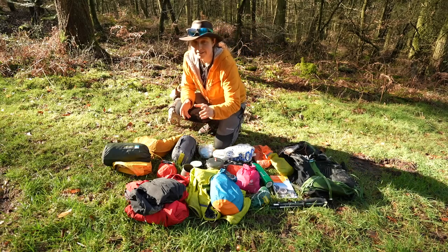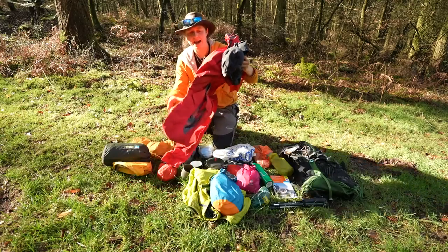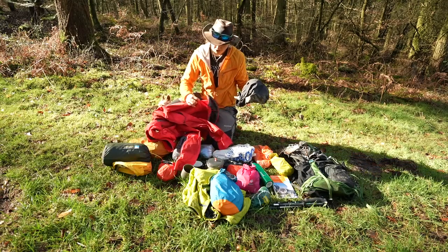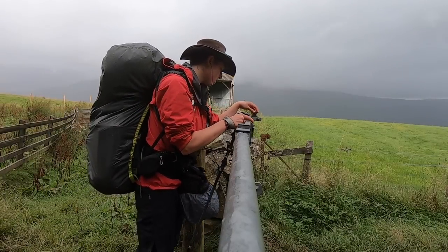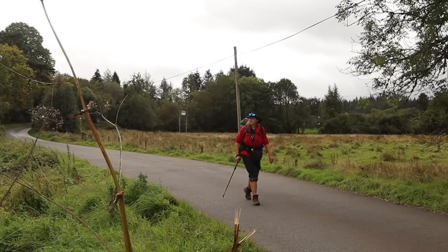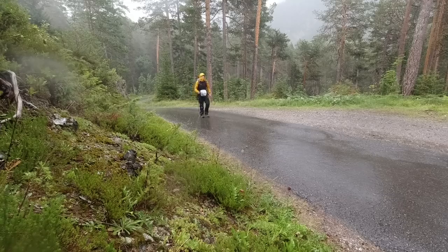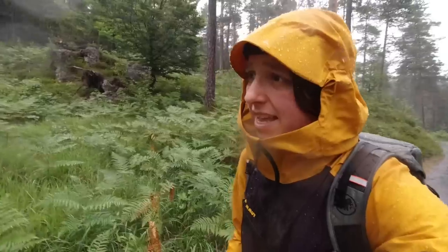Starting from the outside in: waterproofs. I have waterproof trousers and a waterproof coat. During the cooler seasons I largely use my Mountain Equipment Lhotse jacket in red. When things get milder I bring out my lighter waterproof, the Mammut Mazo Light. For trousers I use the Berghaus Pack Light, which are very compact and have good zips all the way up the side.